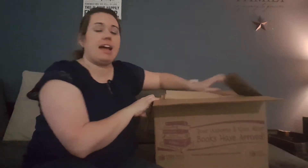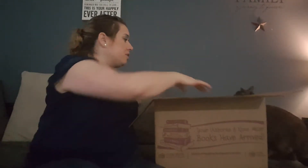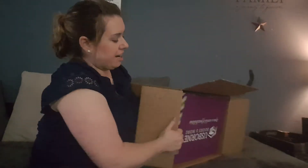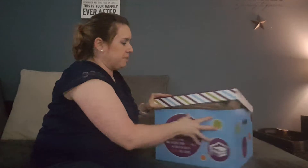Hi guys, I wanted to share with you what came in the mail today — this is my starter kit with Usborne Books. These are my kids' favorite books and mine; I absolutely love them. This month in February the kit is only $40 and it comes with all these amazing books. It came in this really cool box, so I'll be able to keep a little mini library in here as well.